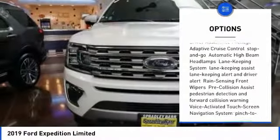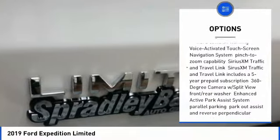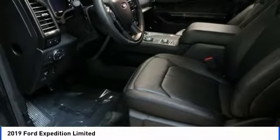Universal garage door opener, fog lights, trip computer, compass, cargo net, outside temperature gauge, power adjustable pedals, perimeter alarm, power retractable running boards, tinted glass.